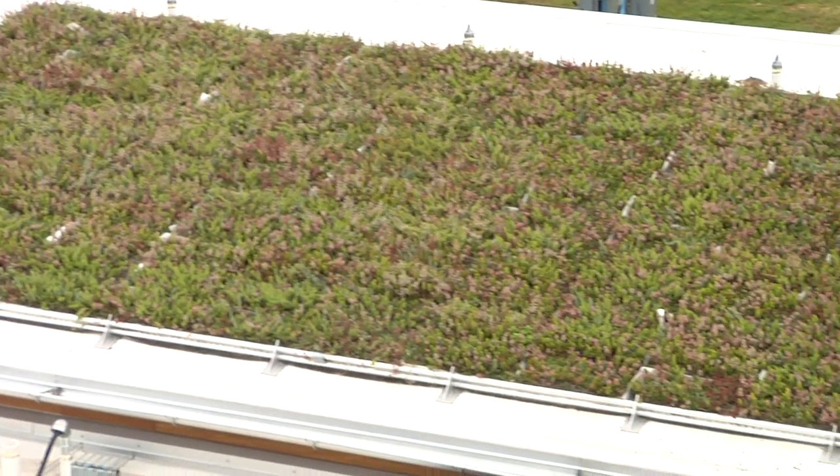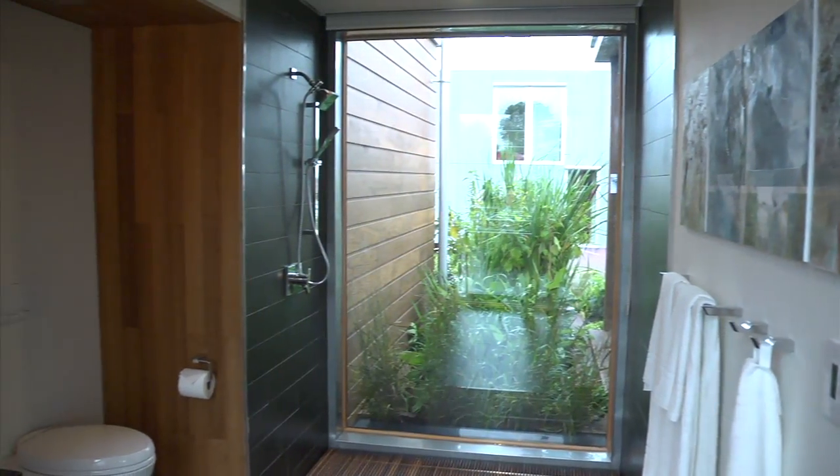To do that, we have a number of technologies. We have a green roof. We also have a constructed wetland that runs through the core of our house, which filters our gray water and stores our storm water.